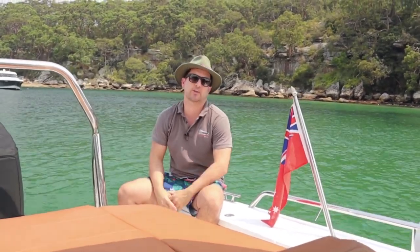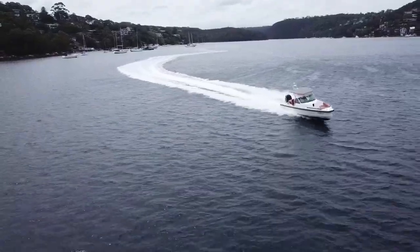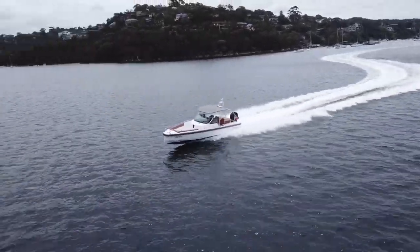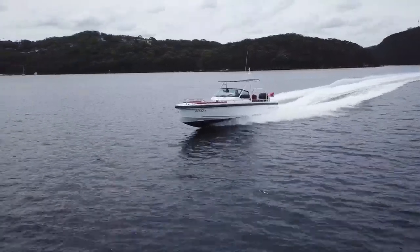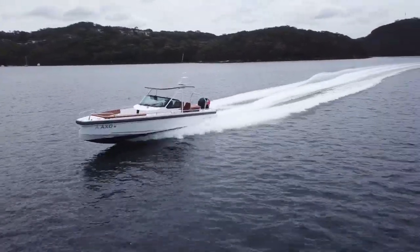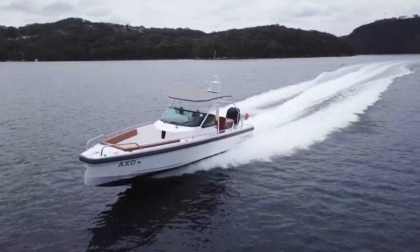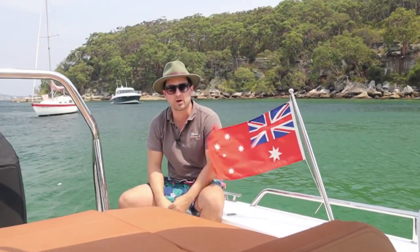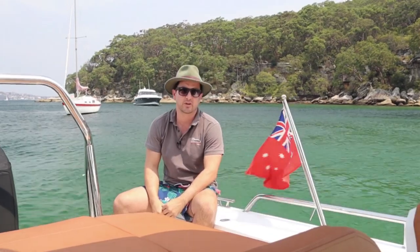Well on this boat, that's not the case. This is a 28T Top, a series 2 model. I'm going to walk you through.